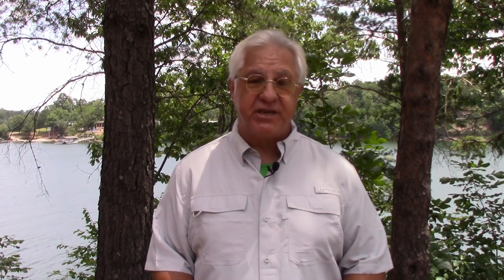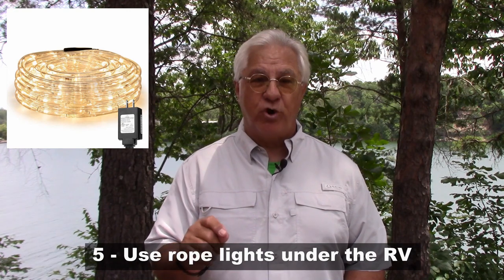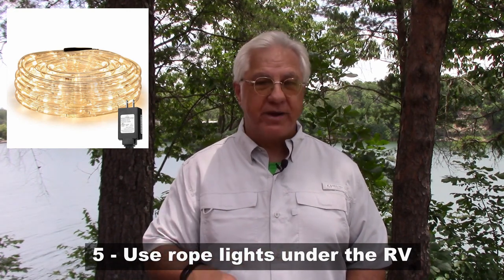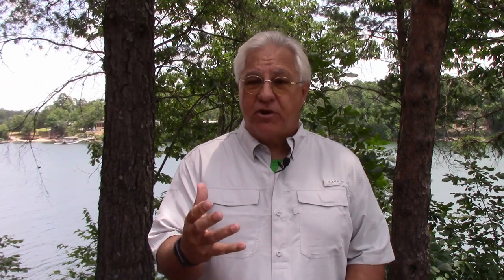The fifth suggestion is using lights under the RV. Many RVers will buy rope lights and put them underneath all the way around. The thinking is that mice don't like lights or lighted areas — they like to be sheltered and in the dark. So if you light up the area underneath the RV, the thinking is it will repel mice. Some say it works like a charm; others say it didn't work at all.